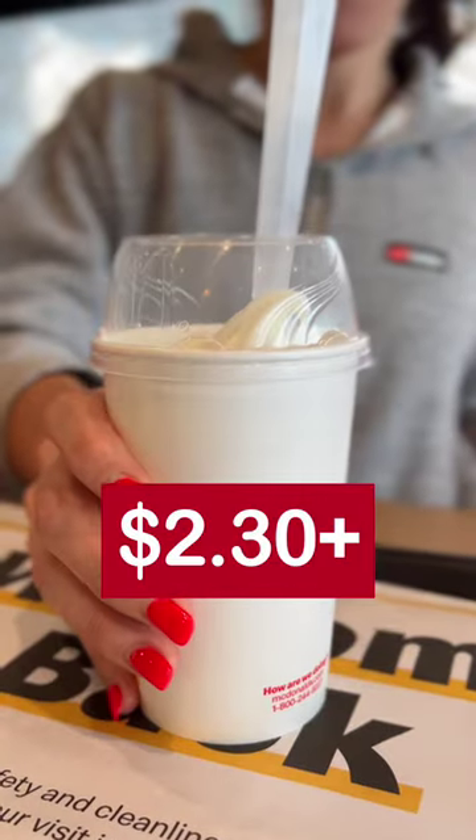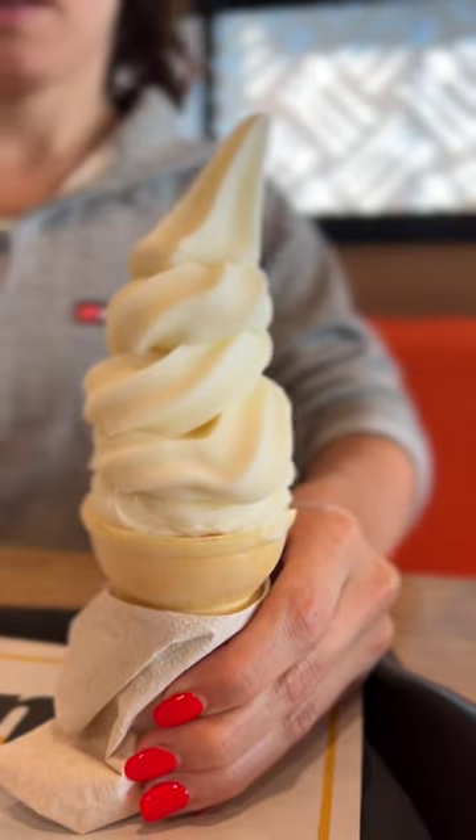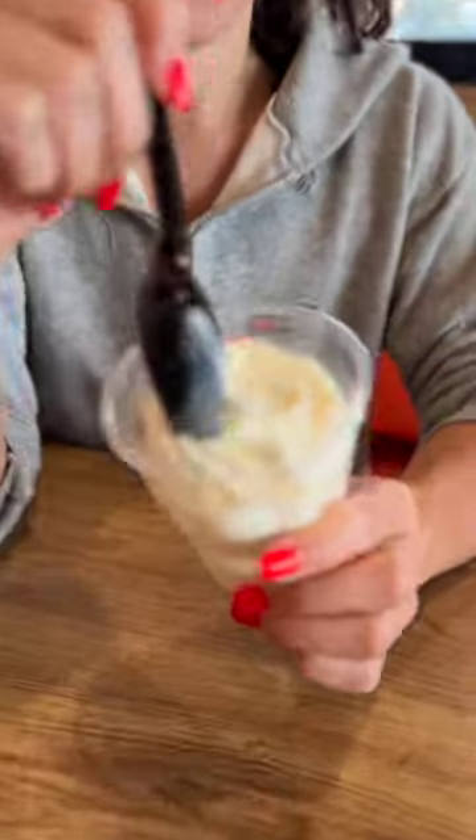I think it's pretty obvious that the ice cream cone is your best value. If you guys want to learn more, visit healthyjunkfood.com/ebook, and together we can rid the world of getting ripped off.